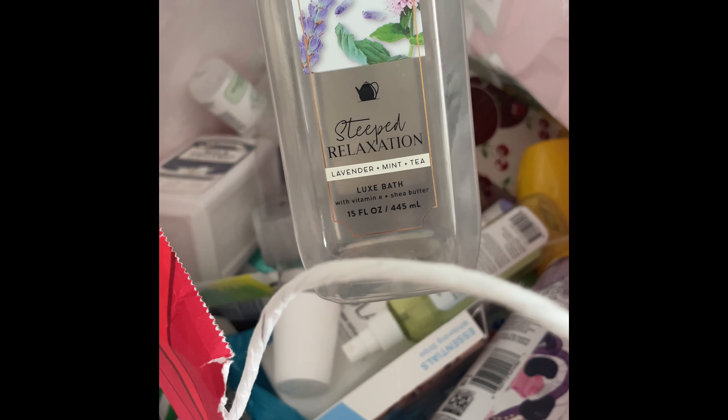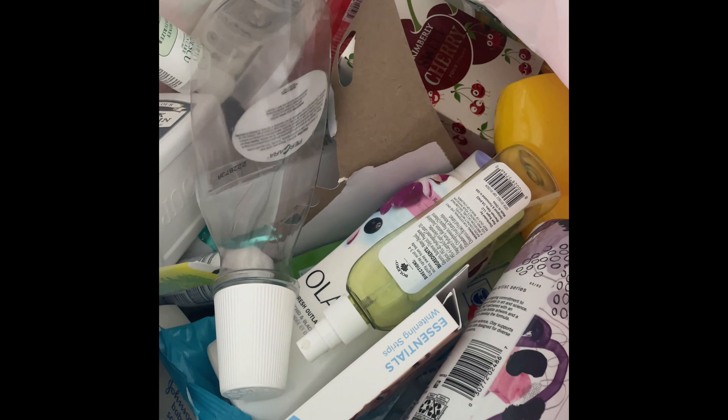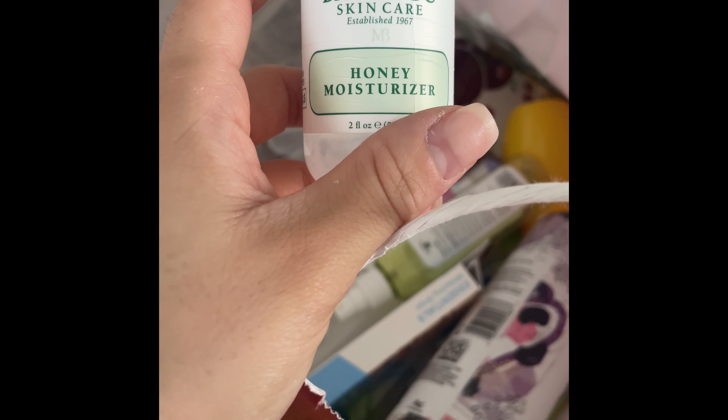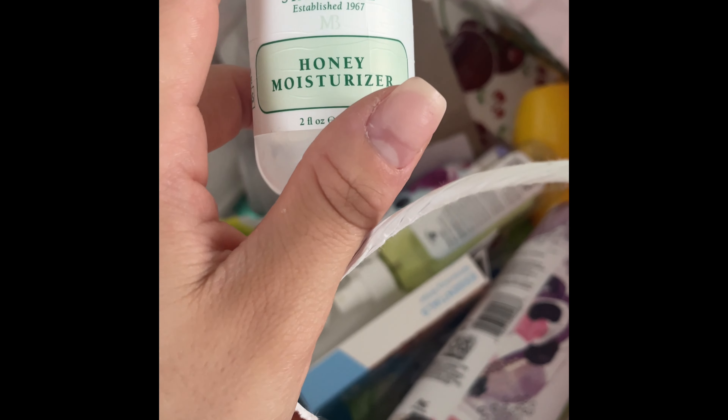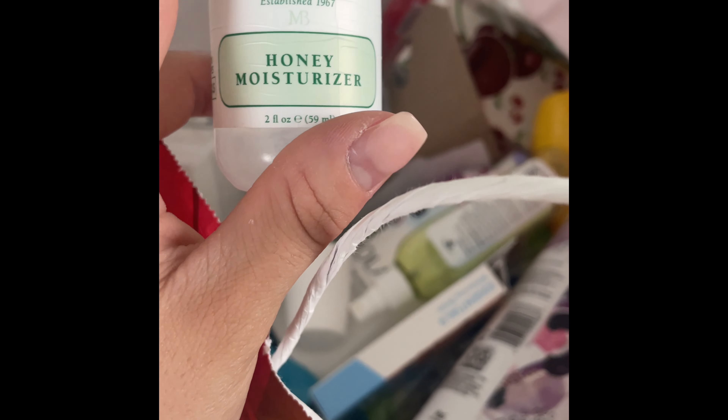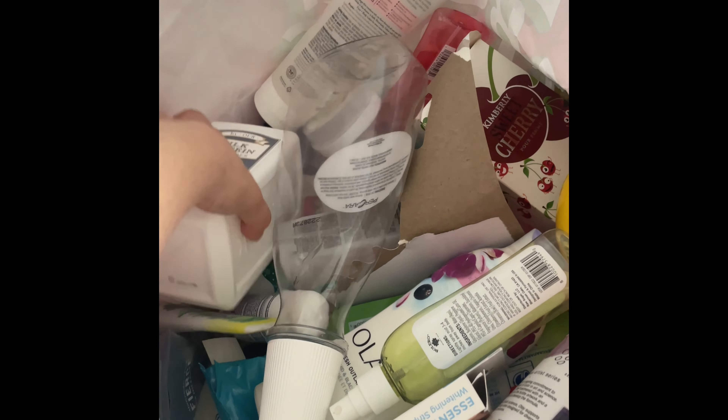The Lavender Mint bath from Bath & Body Works was really good. I then used up this Mario Badescu Honey Moisturizer — I really liked it. Every time I used this moisturizer my skin felt very dewy and glowy, and I really like that.